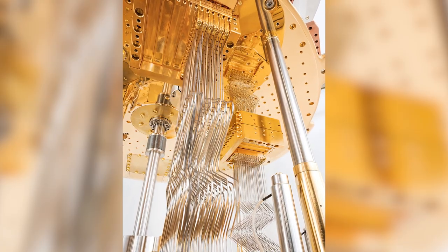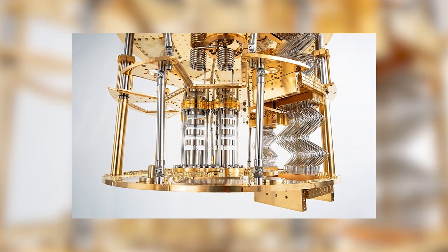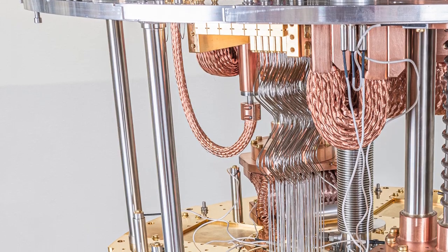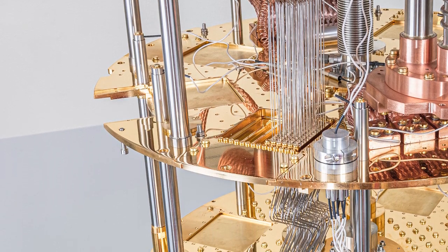We call this concept side loading, and BlueForce created a wiring system that we call the high density wiring that can support the experiments that are required in quantum technology in the next few years.